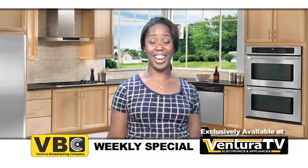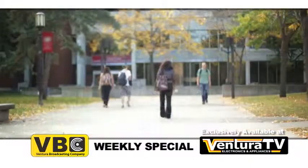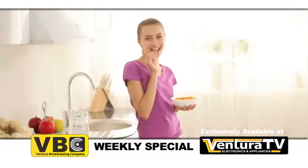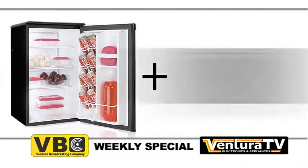Hello everyone, Carrie here with this week's weekly special for Ventura Broadcasting Company viewers. Back to school is underway and what better gift for your college student or hungry after school snackers than Danby's 2.6 cubic foot capacity compact all refrigerator and microwave combo.